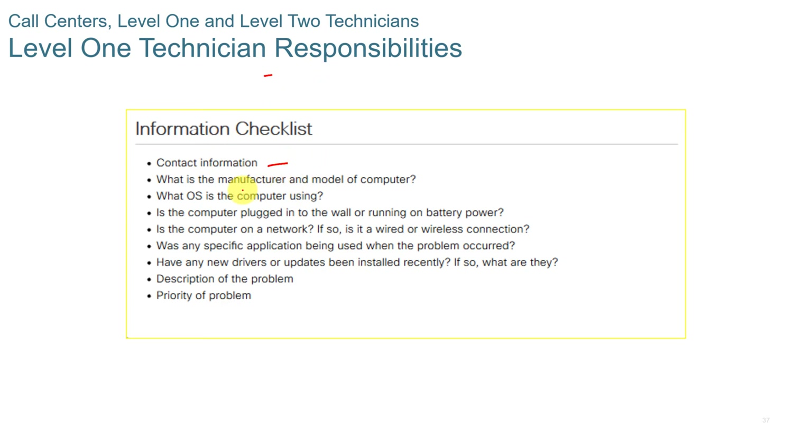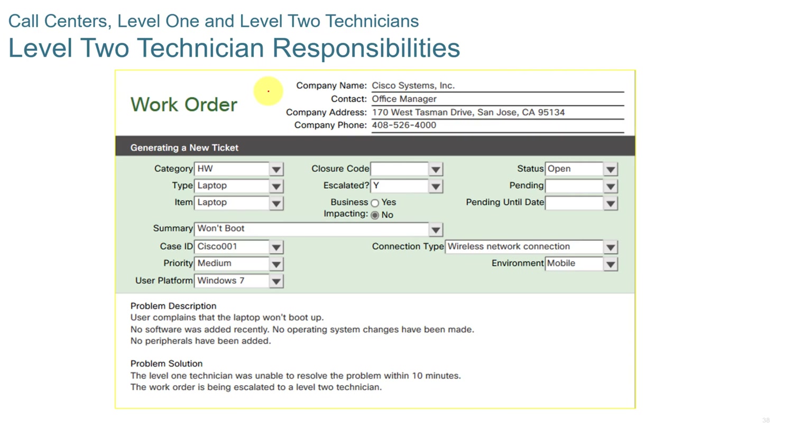Level 1 technician responsibilities include gathering contact information, the manufacturer and model of the computer, the operating system, whether the computer is plugged in or running on battery, whether any new drivers or updates have been installed, a description of the problem, and the priority of the problem.